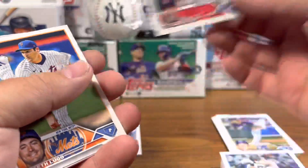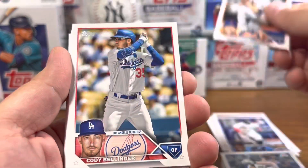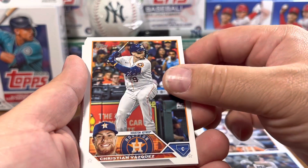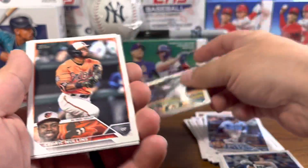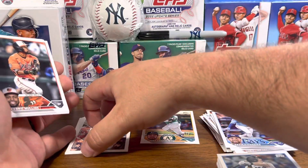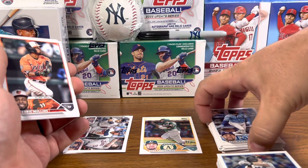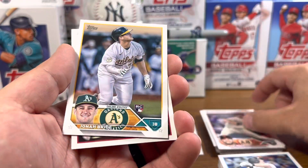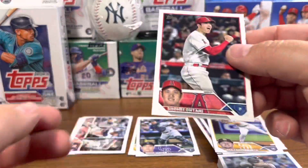We didn't even hit a rookie yet. Lugo, Sanchez, DeGrom, Bellinger, Cobb, Nailer, Chapman, Meadows, Vasquez, Robert. Oh there we go — Shea Langoliers. Cedric Mullins, Wood, Bride, Smith, Cronin. Oh there we go — Shohei! Nice, I'll take a Shohei.